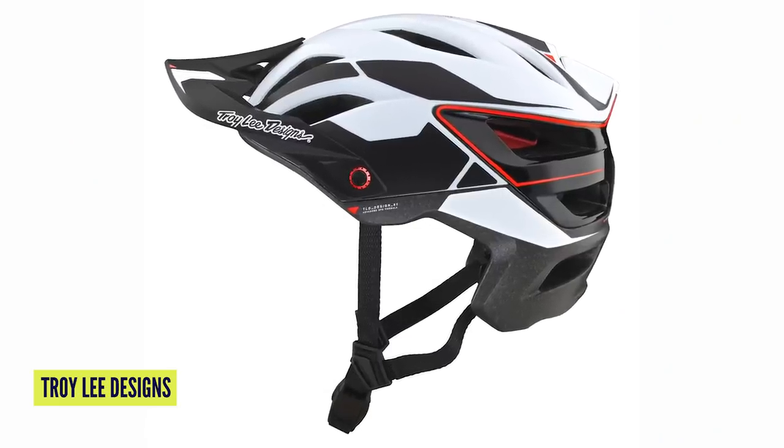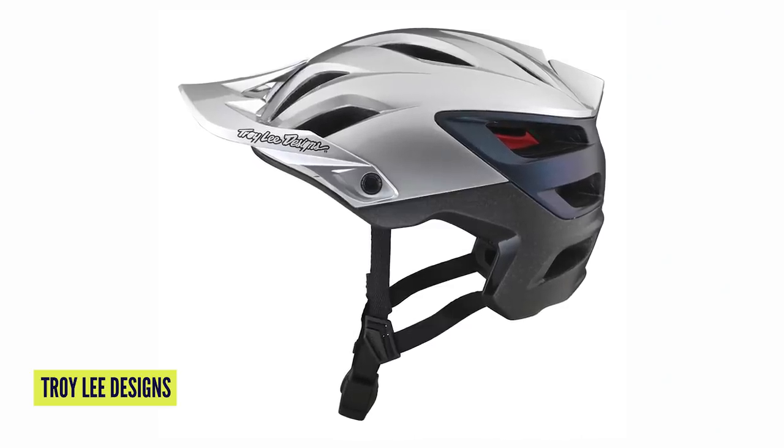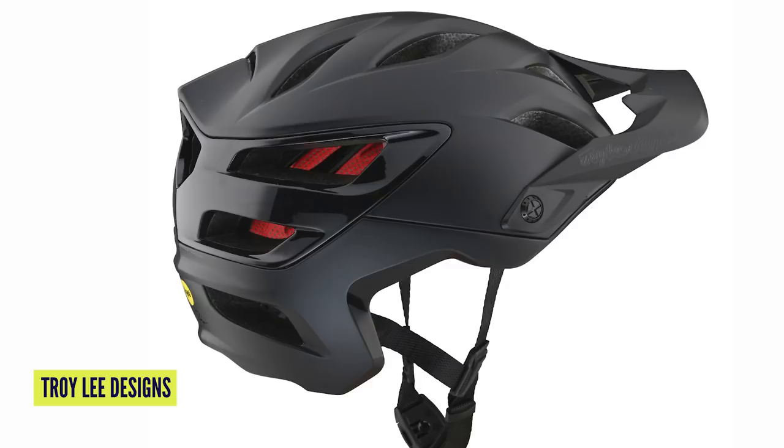Straight into news now. The first thing has got to be the Troy Lee Designs A3 helmet. Troy Lee have made some super stylish — arguably some of the most stylish — helmets of all time. This is the latest and greatest from them, designed for trail riding, enduro riding, all-round mountain biking. It's got 16 vents and three-piece construction on the inside liner, which is a dual construction. There are two materials used — EPS and EPP. Expanded polypropylene is for low-speed impacts, and expanded polystyrene is for high-speed knocks.